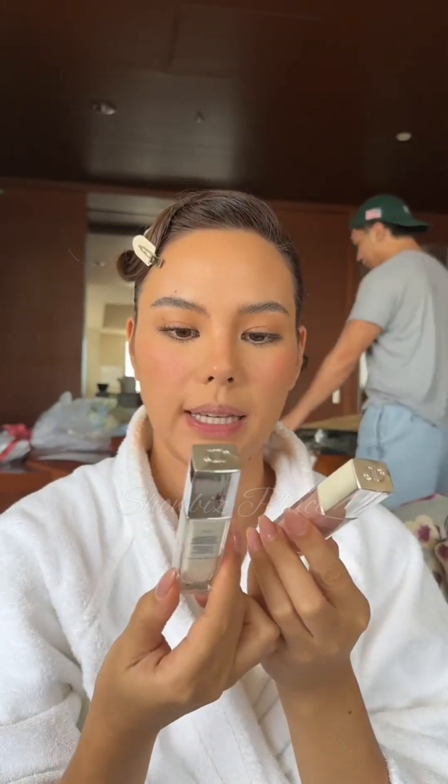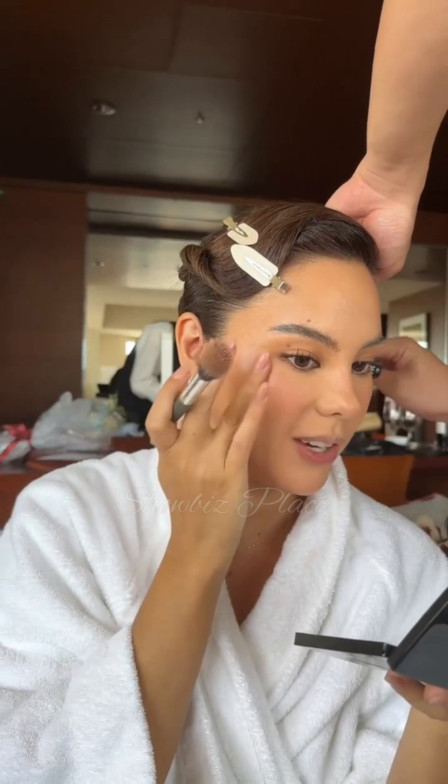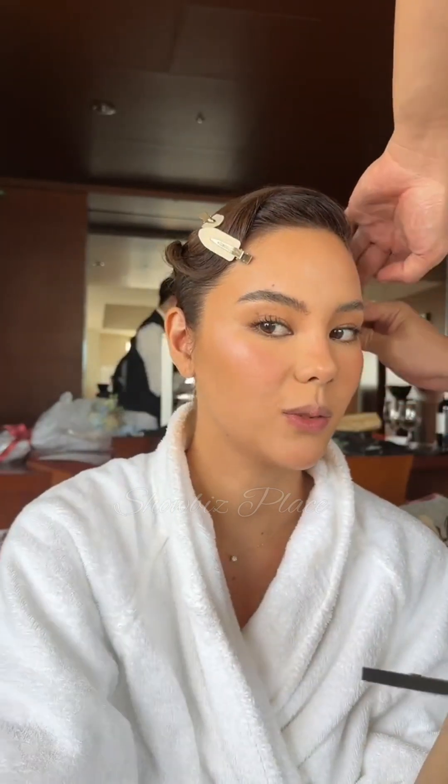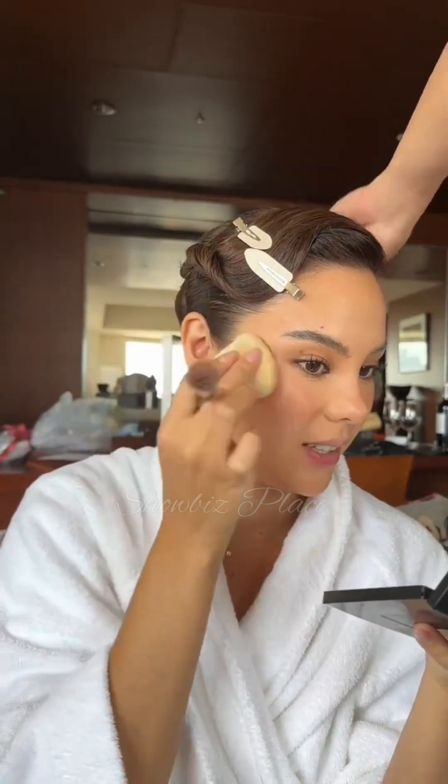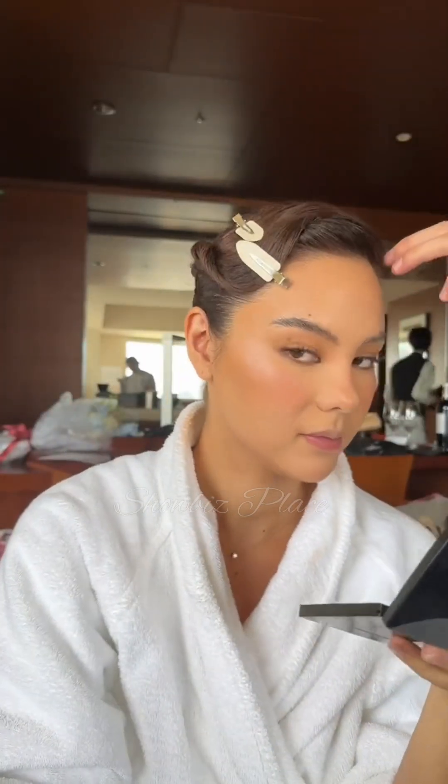I have the pink and the pearlescent and I don't know which one I want to use. Maybe pink. Wow, it's very pinkening — she's really maximizing!